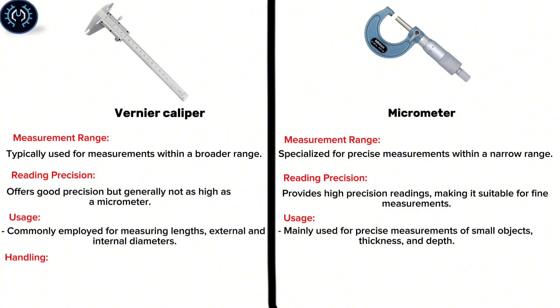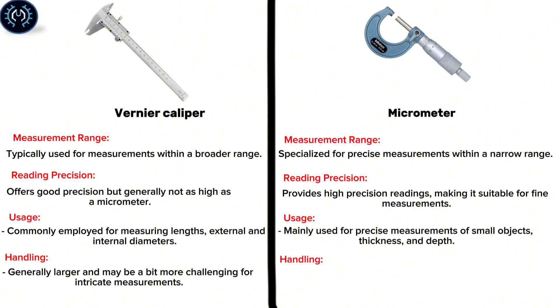Handling: The vernier caliper is generally larger and may be a bit more challenging for intricate measurements. The micrometer is smaller in size, allowing for more intricate measurements, especially in tight spaces.